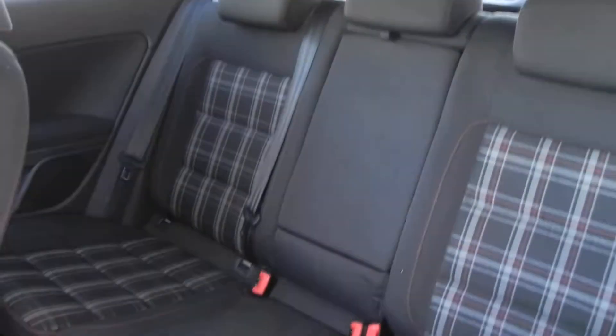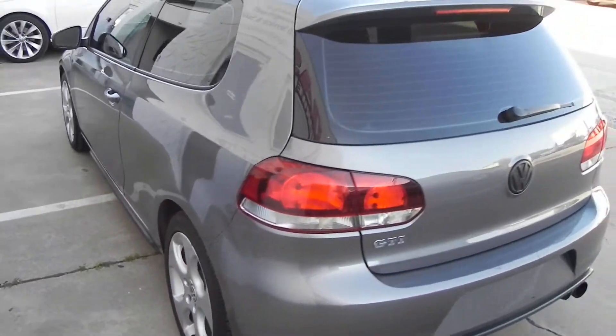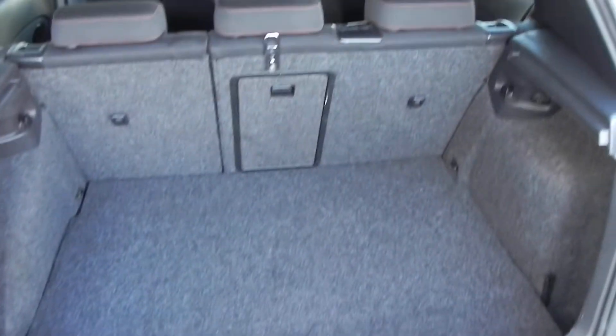The headliner's in good condition on this car — it's not sagging or anything. The back seats are in good condition and have a folding center armrest. Those back seats do lay down if you needed more cargo area. I do have a full-size spare, jack, wheel lock kit — everything is under there as well.